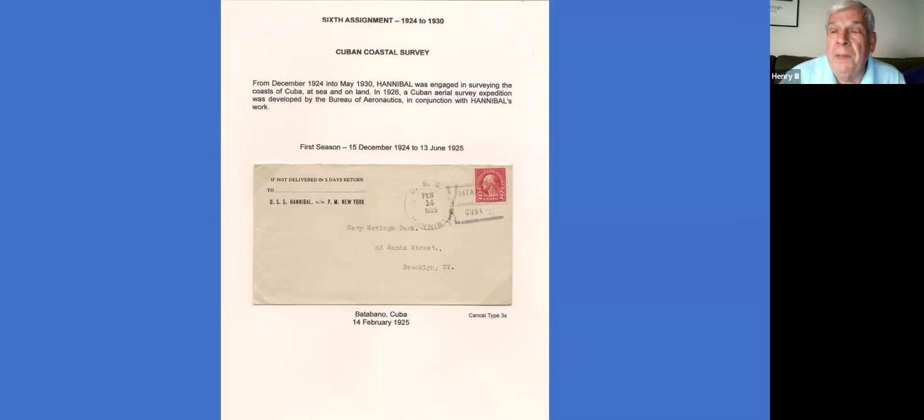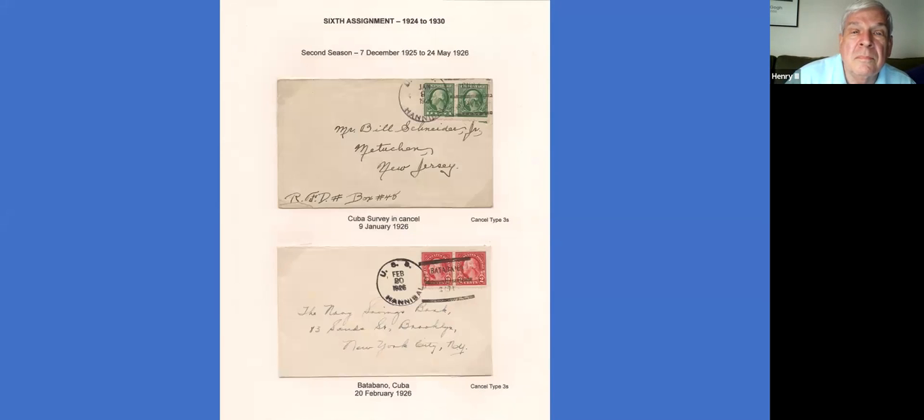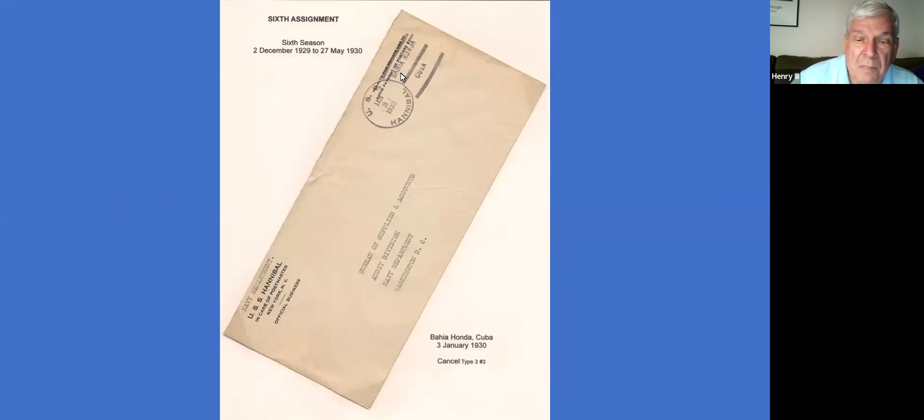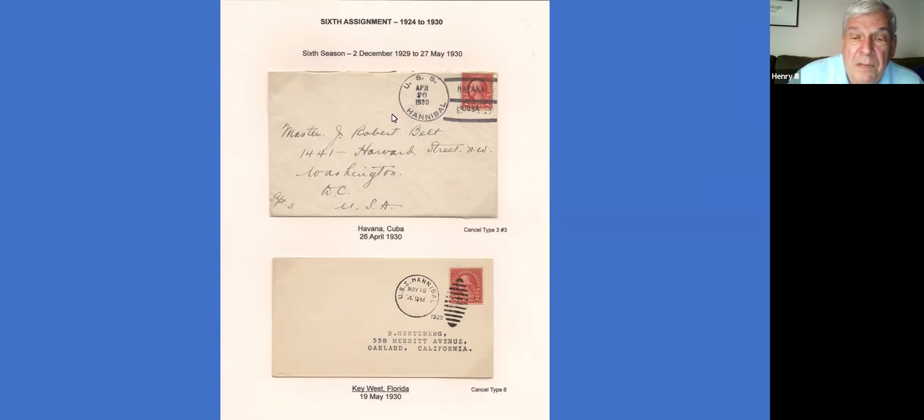It's interesting to think about a special delivery letter coming from the ship when she's down in the Caribbean — obviously nothing happened until it got to the United States, and then special delivery would take over and speed it up. She was around Cuba quite a bit and ported in Batabano a lot, and she was also in Havana a number of times. Airmail covers are the same — once it hit the port city in the United States it would have been sent by airmail on to the destination city.